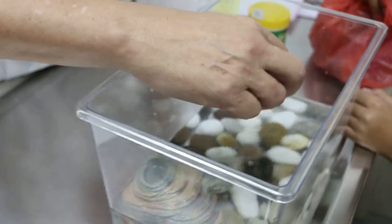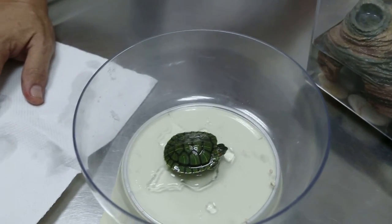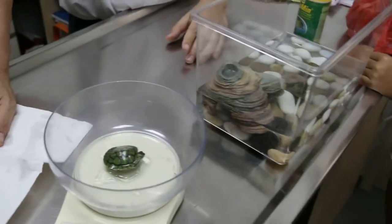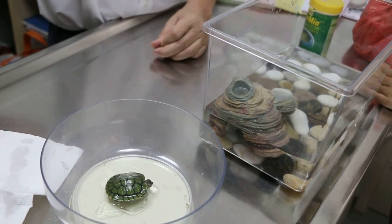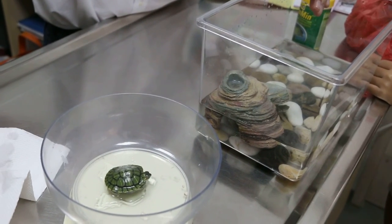Most likely it has a lung infection, and that's why it's not able to float well. We have to put it here to treat it, and use the vortex for treatment. The other two are okay, right? Yes, the two are fine. We'll separate them now.